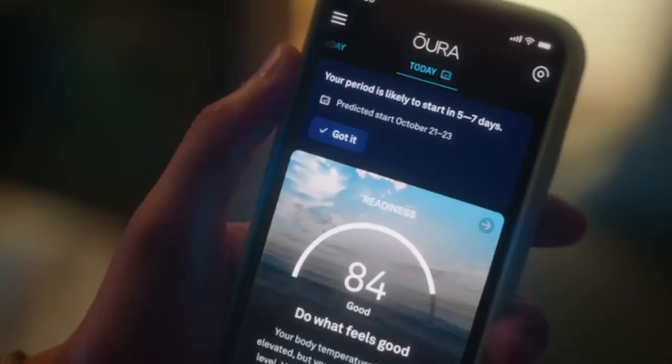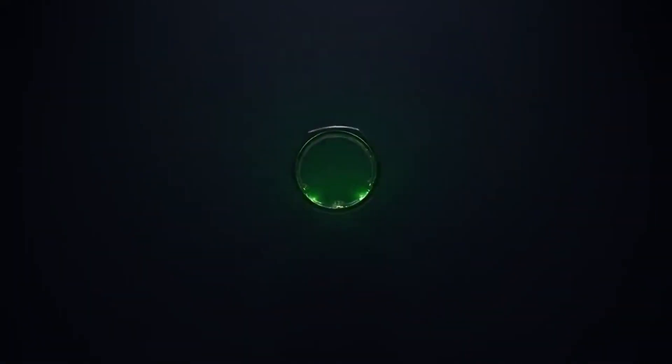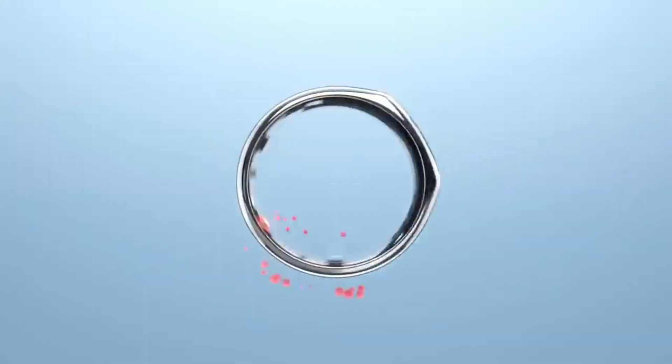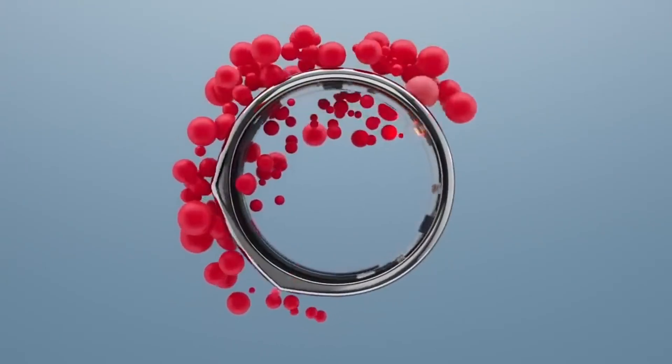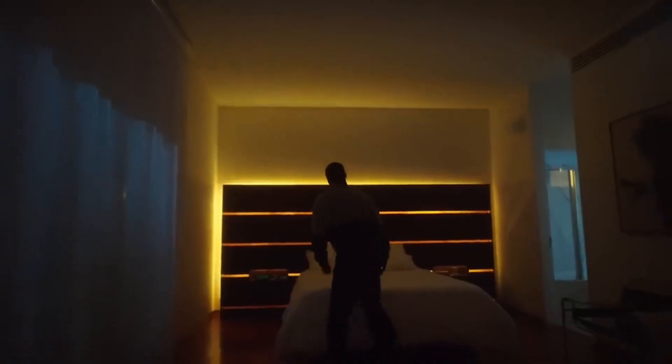Another function of the ring is menstrual cycle tracking, with a flexible forecast based on multiple parameters including stress. The ring is available in 8 sizes and 5 colors, weighs between 4 and 6 grams, and can last up to 7 days on a single charge. The developers claim it's a true engineering breakthrough and have set the price at $300.